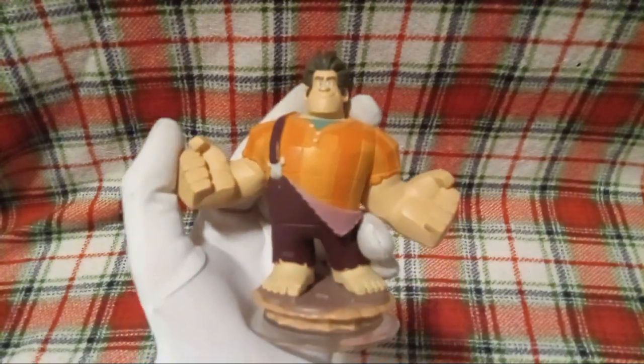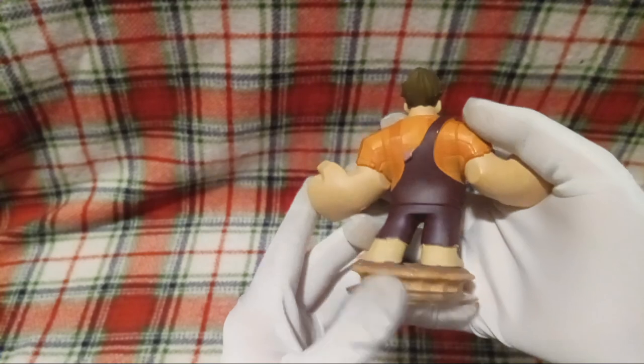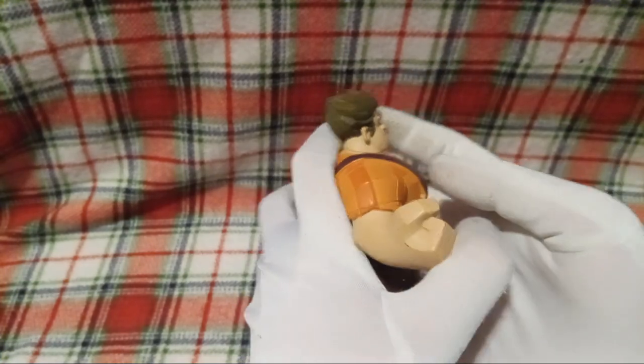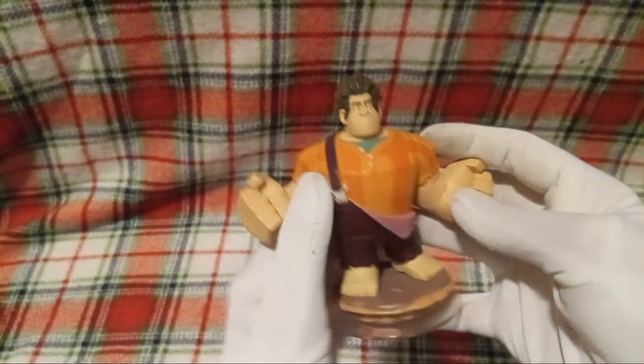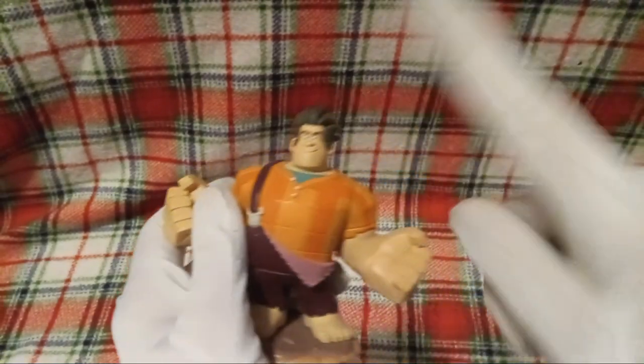Alright, so first here we got this Disney Infinity Wreck-It Ralph figure, because I needed Ralph since I have the one for Vanellope von Schweetz, and you cannot separate them. You just can't.